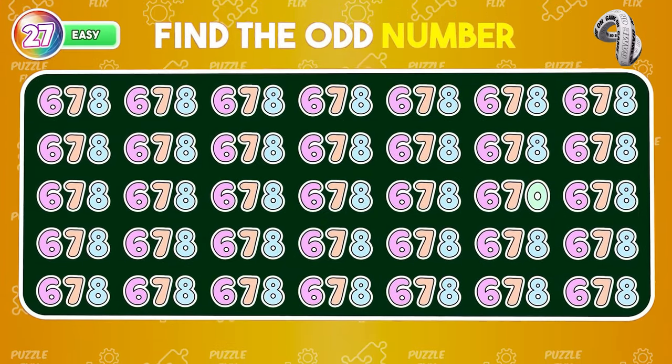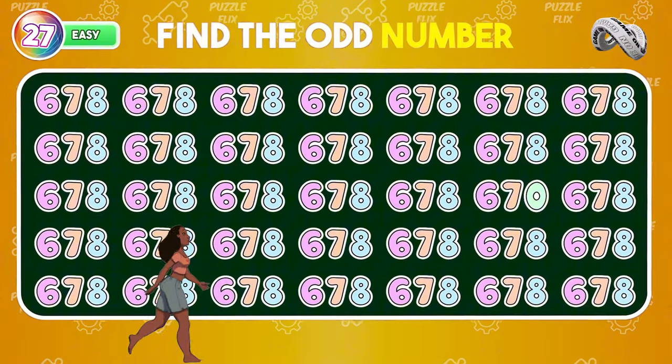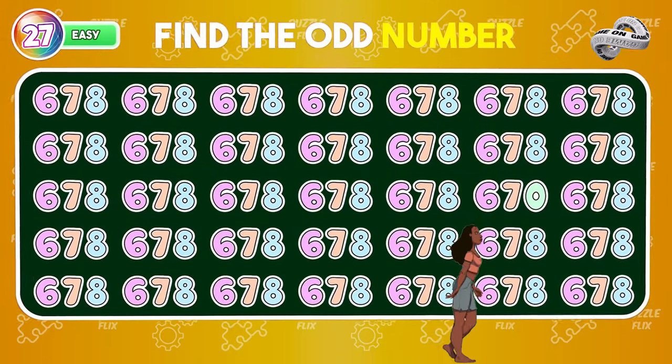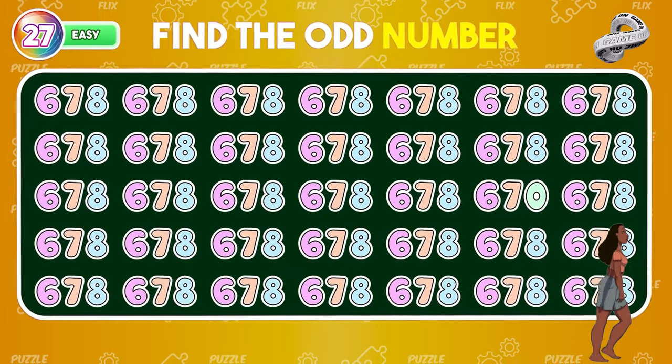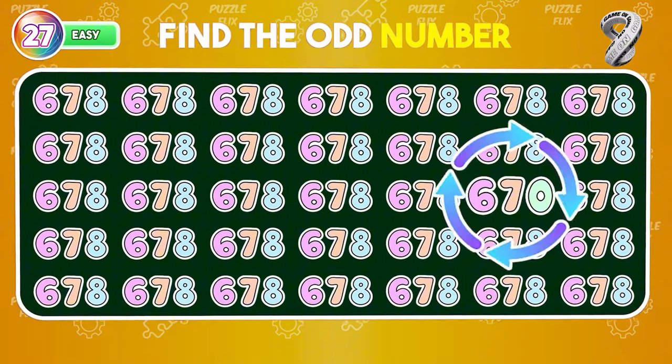Spot the odd one among the mix of numbers. Amazing! Here's what you found.